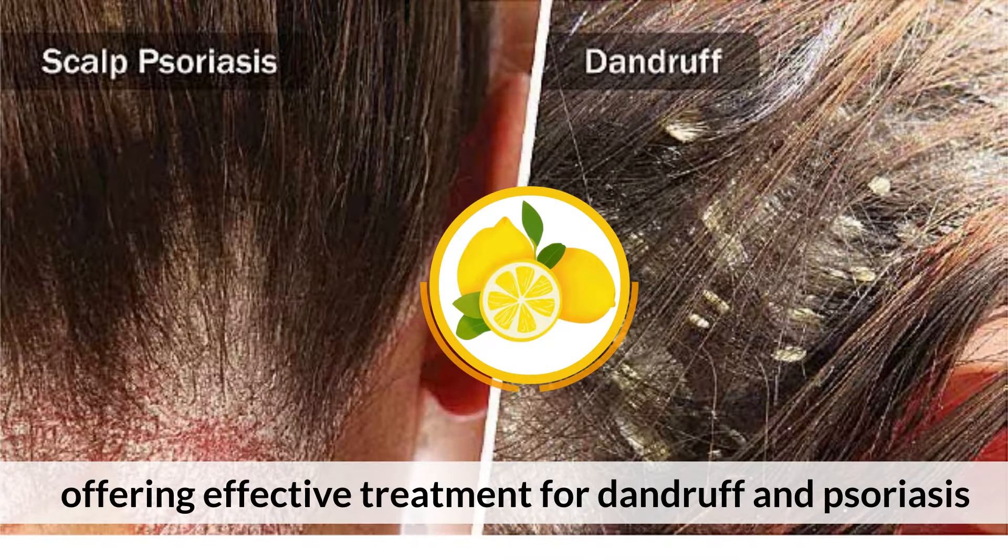Hair lightening. The detoxifying agents in lemons also act on any hair you have on the face, making them softer and lighter. Skin spots. Lemon juice can help clear up acne scars and make them lighter.